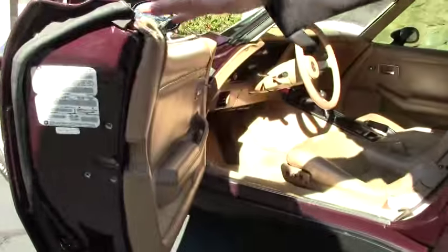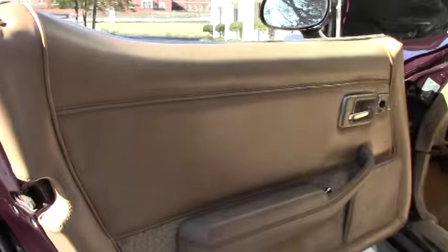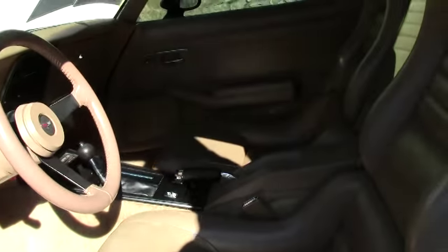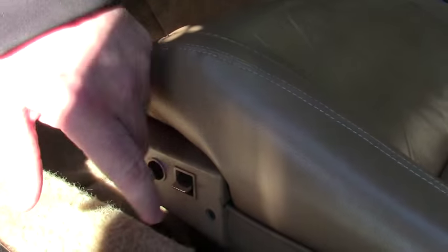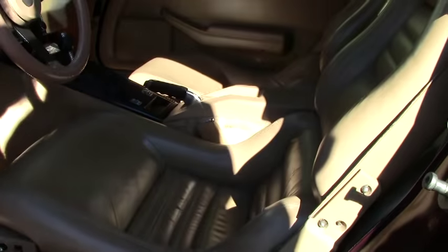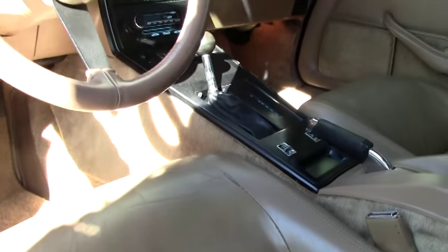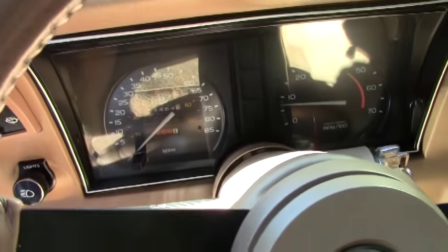The tan interior is in very nice shape. I always like to show folks that the seat's in good working order — all in good working order. I do have a little blemish on the seat right here.